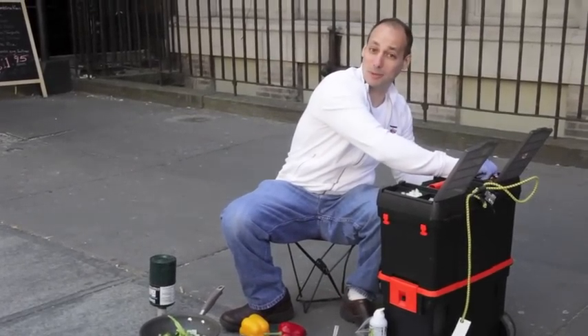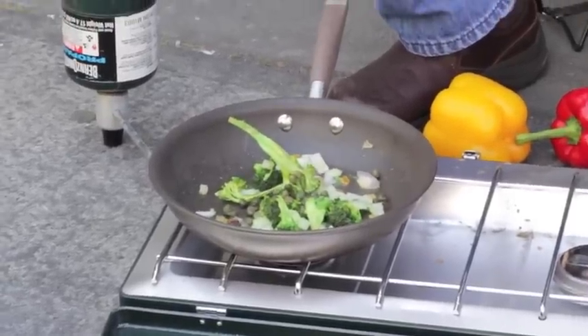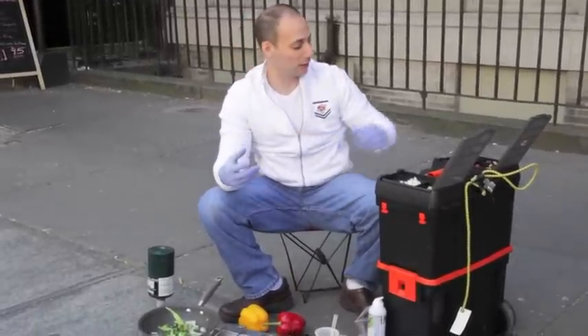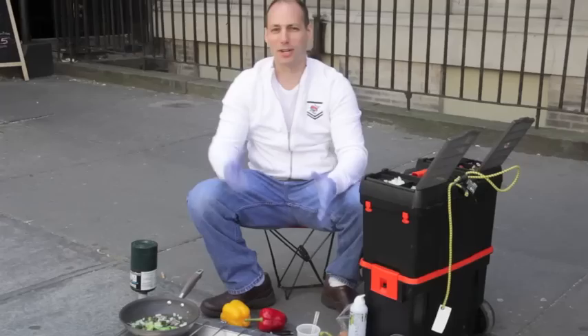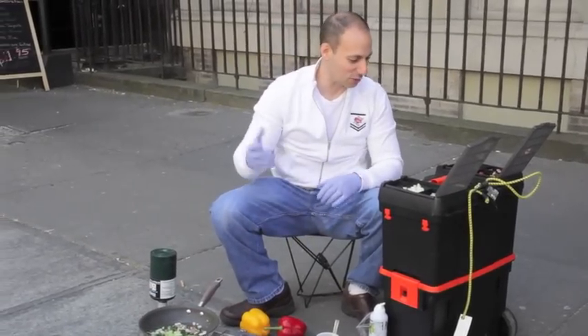Now capers — you ever have capers in your omelet before? No. Capers are these little berries. They grow on a plant; they've got salt and vinegar in them. They're used in chicken piccata, stuff like that. Gives a good sweet and sour flavor to the omelet. But you know what? Today I'm street cooking. I like this a lot better. There's no tension. I don't have the New York Times behind me. I got good people critiquing.